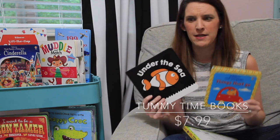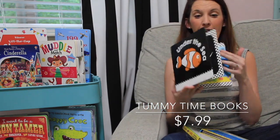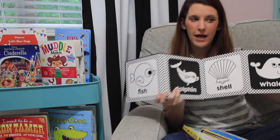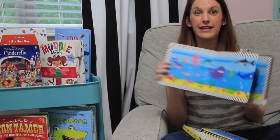Another favorite are options for tummy time, because everybody knows babies hate tummy time. These books fold out — you can lay them flat or stand them up. One side has black and white and the other has really colorful pictures.